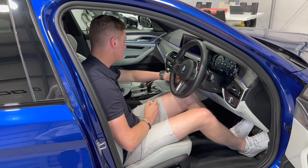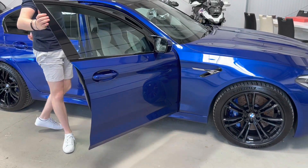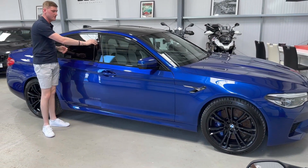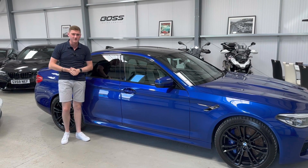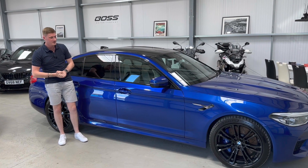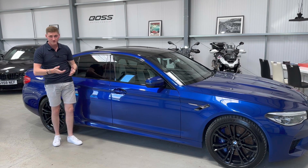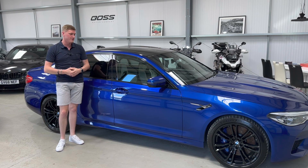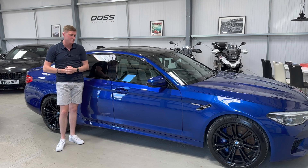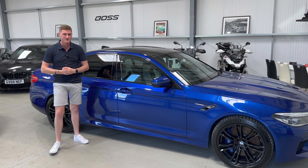So as mentioned at the start, it's a two-owner example from new with just over 24,000 miles, a fabulous list of cost options, and finished in the best colour scheme in our opinion. The car is also fitted with a Metatrack VTS tracker, which should help with insurance and adds a bit more security. My name's Ben — I hope the video has helped, thank you very much for watching.